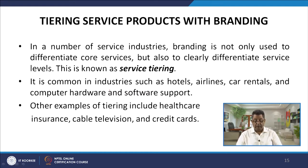Let us look at tiering service products with branding. In a number of service industries, branding is not only used to differentiate core services but also to clearly differentiate service levels — this is known as service tiering. It is common in industries such as hotels, airlines, car rentals, and computer hardware and software support. Other examples include healthcare insurance, cable television, and credit cards.